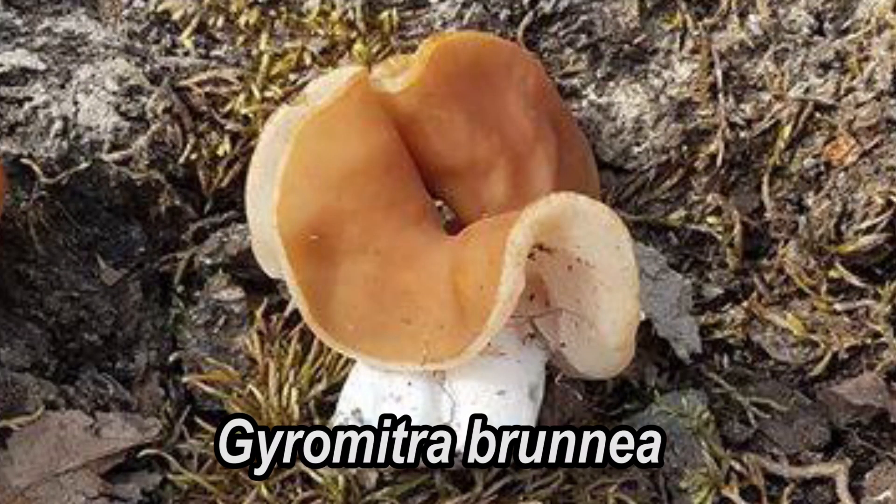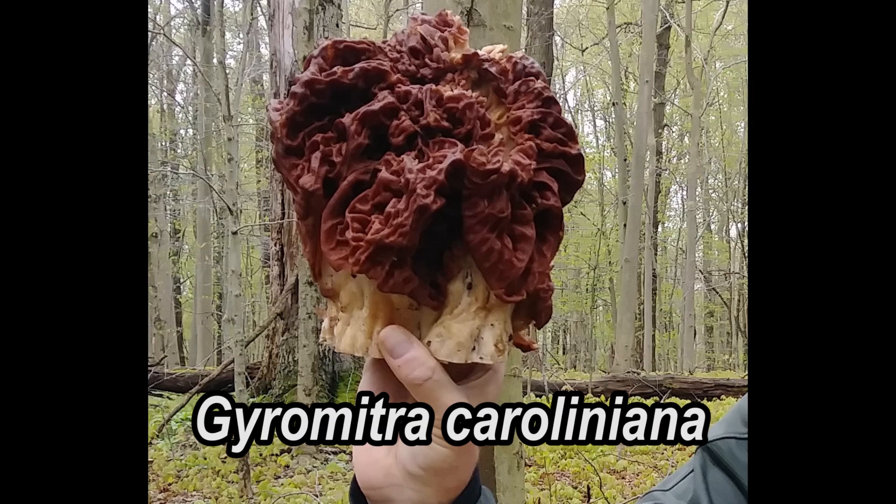There are a couple of other edible species as well that look similar but different. Gyromitra bruneia and caroliniana are two other species that we often find here in Ohio. Both tend to get a little larger, at least in my experience — caroliniana especially can get huge — and again are also great edibles.